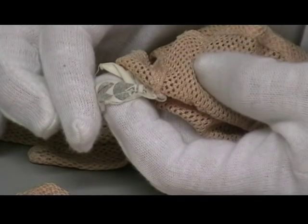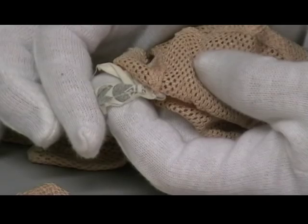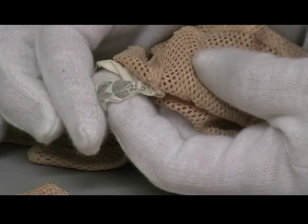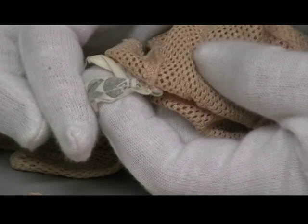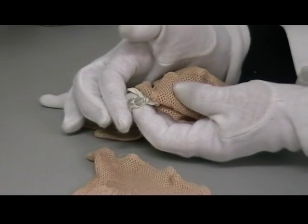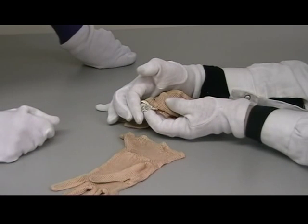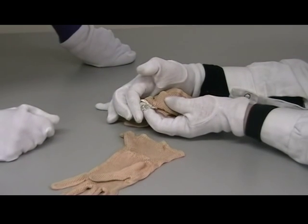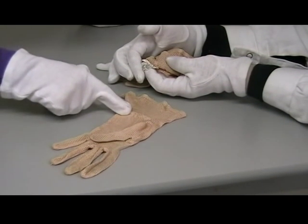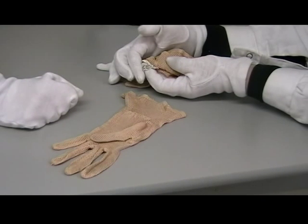So even gloves were in the utility scheme? Yes, and you can see here a smaller, slightly crumpled version of the CC41 label. What makes these gloves utility is that they're not leather — they're a fibre, probably rayon — so not using leather, which was the material needed for the war effort. They're also much simpler in construction, with no complicated gussets or inserts, just a very simple shaping with a little bit of elastic at the wrist. Elastic in itself became a very precious commodity during the war.